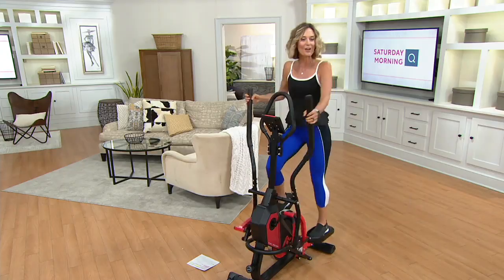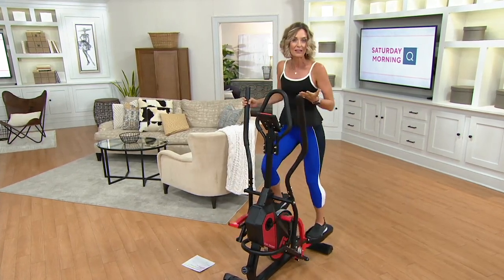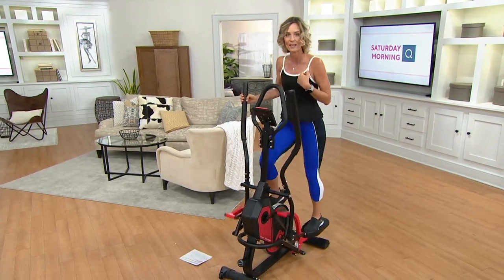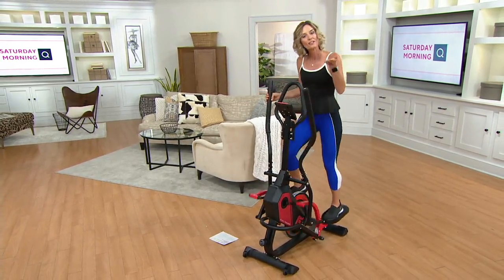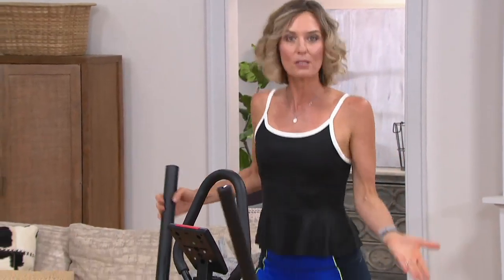You know, it's funny because you and I were excited about the launch of this product — we saw it about six months ago. I actually have one in my home I've been using with my kids as well, and I was so excited to have you here to talk about it, and then all of this happened. But I feel like it's even more relevant now because people are stuck in their homes, and what they miss at the gym is an elliptical.